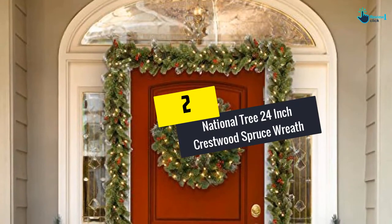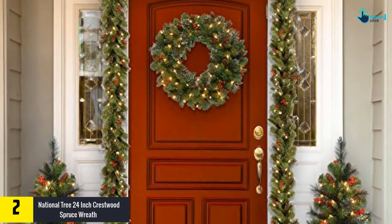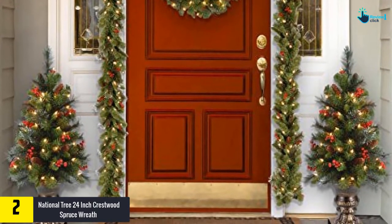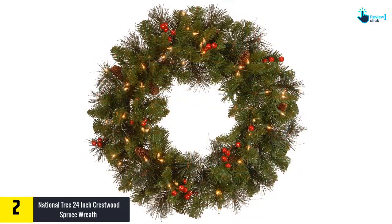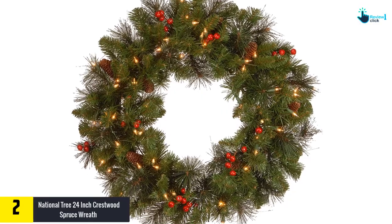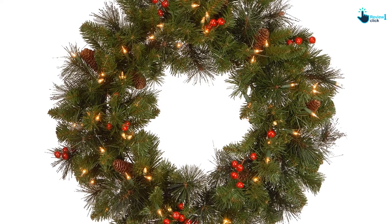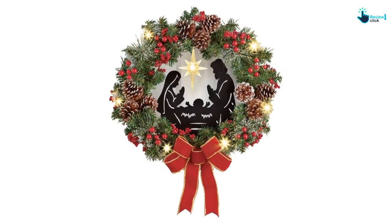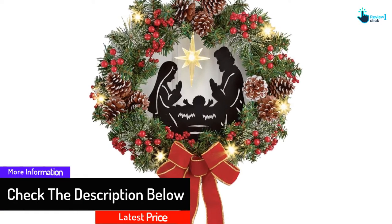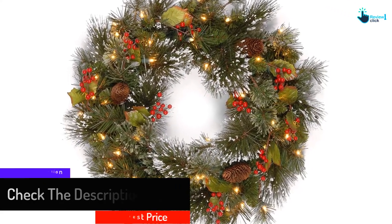At number 2, we have the National Tree 24-inch Crestwood Spruce Wreath with silver bristles. This wreath is a great find to spruce up your Christmas decor. It has silver bristles as a main feature, and is designed with branch tips, pine cones, and berries that will perfectly complement your Christmas ornaments at home. A dash of snowflakes on the tips gives off a wintry feeling. This fire-resistant wreath is embellished with LED lights for a bright and shimmery glow while saving energy, and is easy to set up indoors or outdoors.